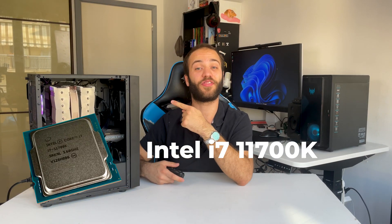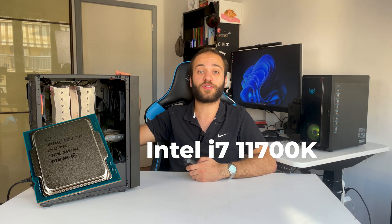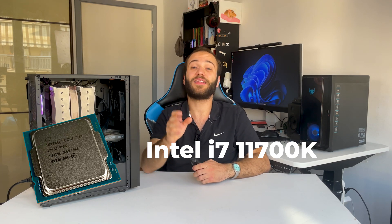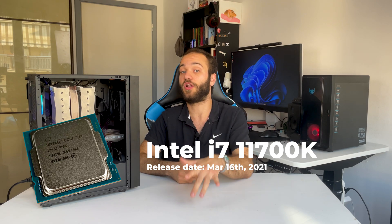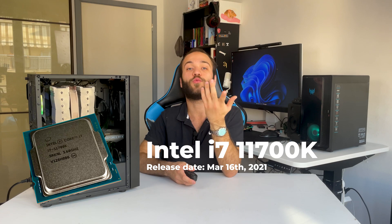For our build, we've decided to go for an Intel i7 11700K. It performs better than the 3800X by quite a margin — about 10% in gaming — and it's more recent, because the 3800X was released in July 2019, while the 11700K came out in March 2021.